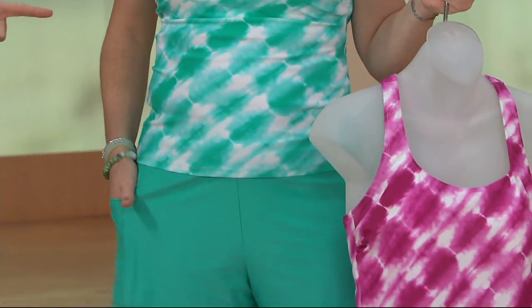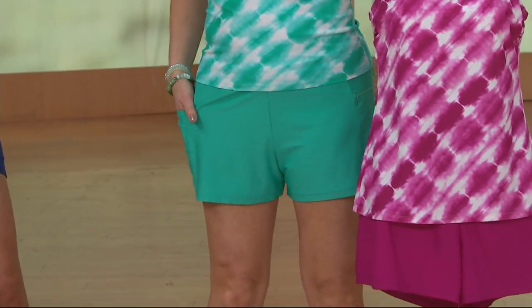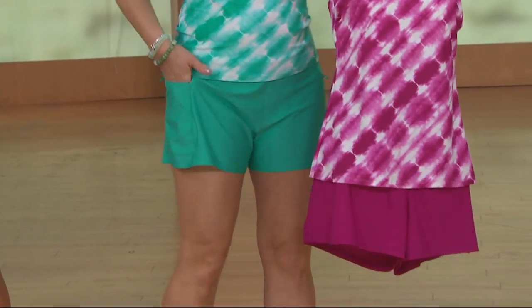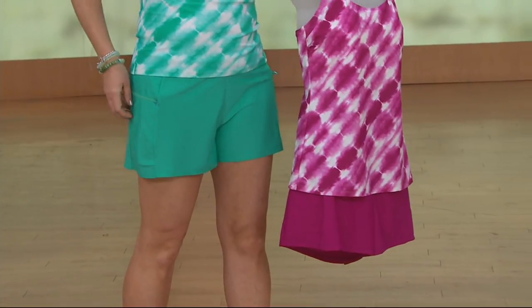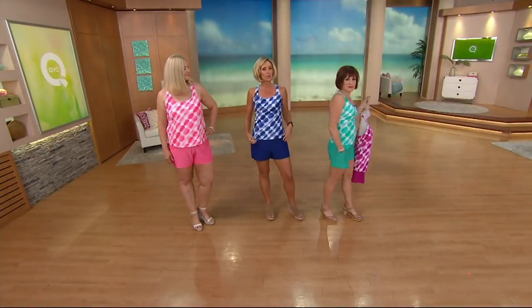More than a thousand of these gone. If last year is any indication, this will be gone before we actually hit summer. So I would not wait on this. Part of the reason we both love this is the shorts.